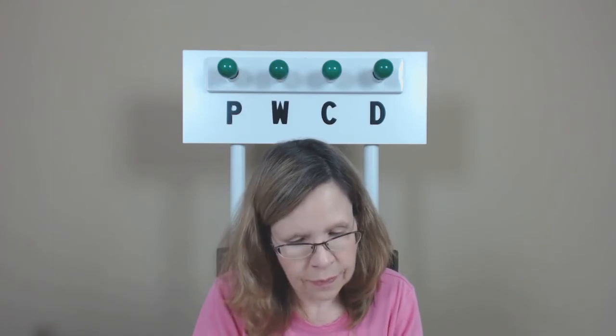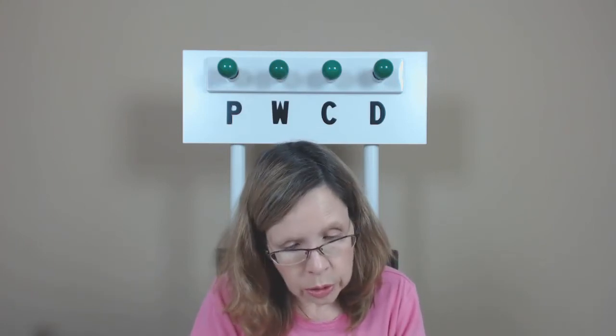My tip for today is regarding ordinals. This is the rule: ordinals are spelled out up to tenth.